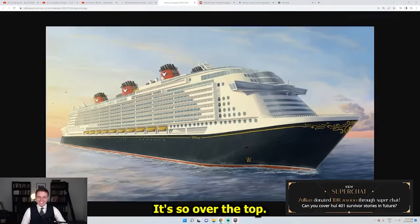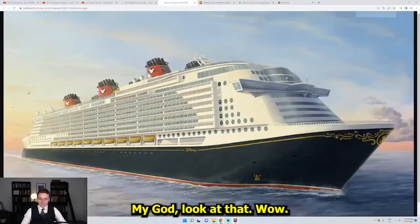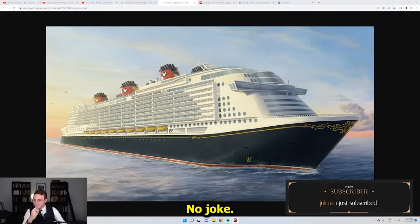It looks like fan art. This doesn't even look real. Wow. My goodness. It's got a huge forehead. My God. Look at that. That forehead is bigger than mine. That is a ship right there. No joke.